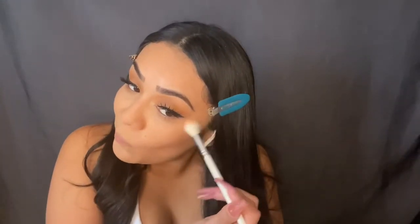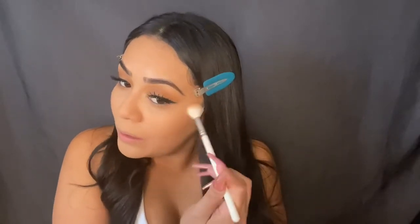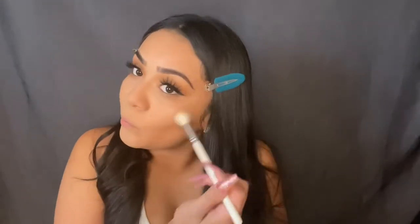Now with my highlight, I'm going to go in with my Wet n Wild one — the Precious Petals. For a drugstore highlight it's only a few bucks — look at how pigmented it is. Drugstore has really come up on makeup. I'm just going to put a little bit in the inner corner, just like that.